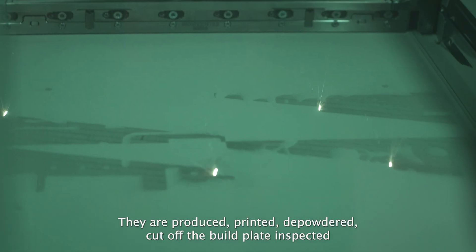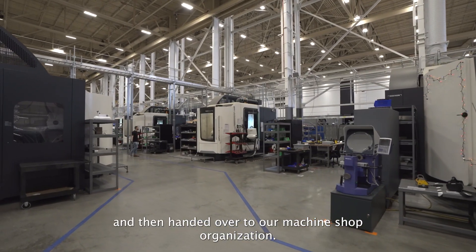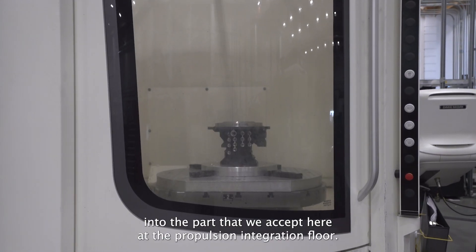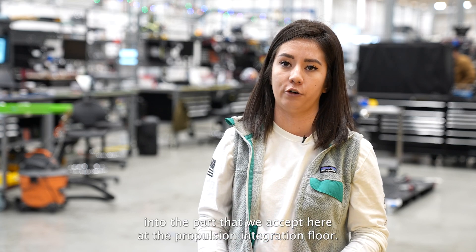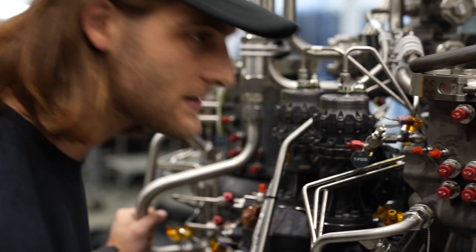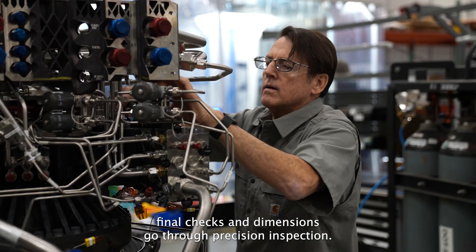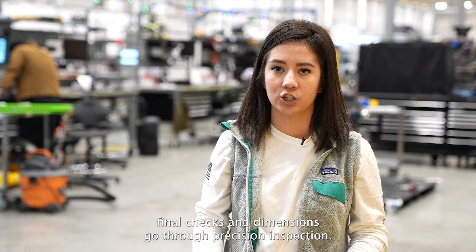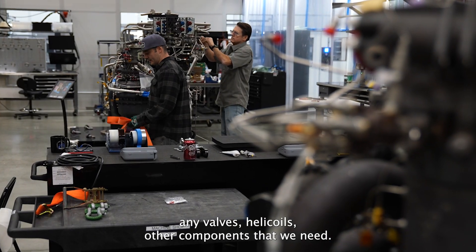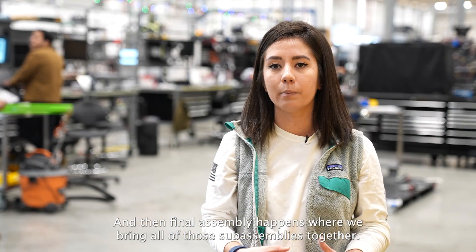Parts are produced, printed, depowdered, cut off the build plate, inspected, and then handed over to our machine shop organization. There they take the as-printed part and machine it into the part that we accept here at the propulsion integration floor. There we do all of the finishing passes, bolt holes, sealing surfaces, final checks and dimensions, and go through precision inspection. We then take the part here on the prop floor and integrate any valves, helicoils, and other components that we need.